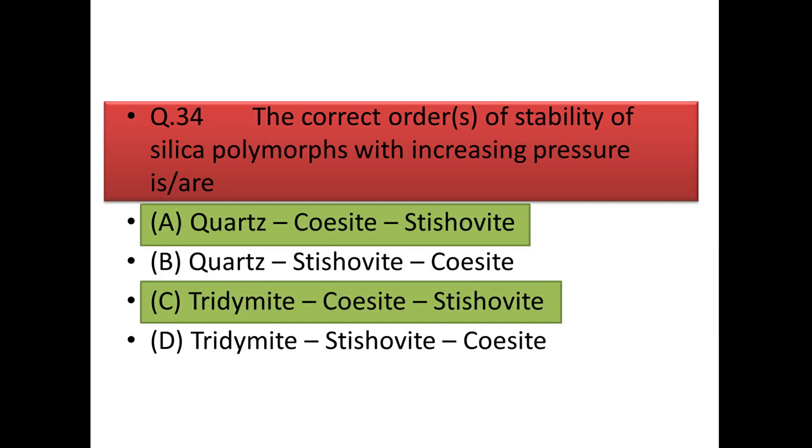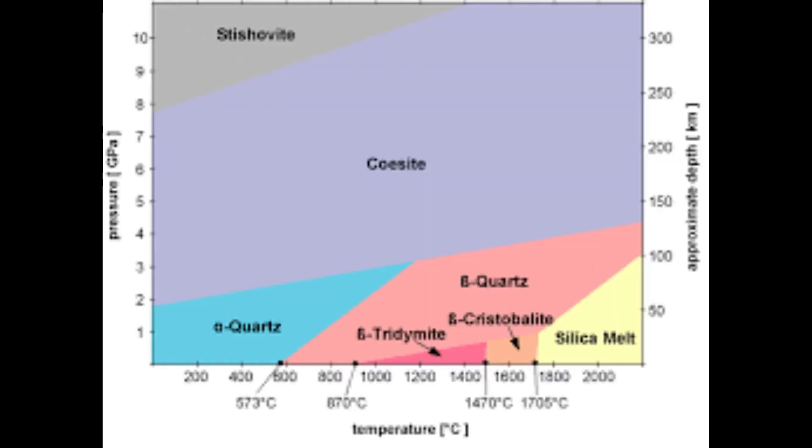Next question: the correct order of stability of silica polymorphs with increasing pressure. Looking at the stability diagram of quartz polymorphs, the first correct order is quartz → coesite → stishovite. The third option is also correct: tridymite → coesite → stishovite.